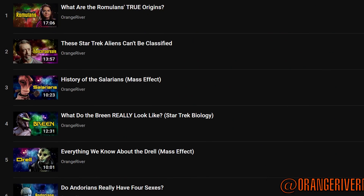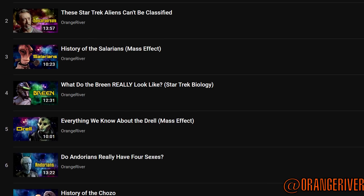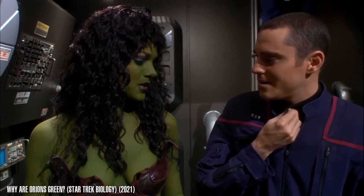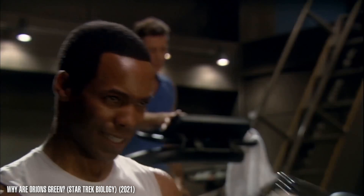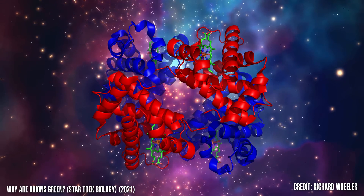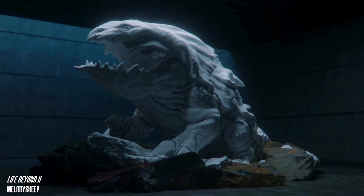Hey guys, Tyler here. I've covered quite a few alien species on this channel, both from Star Trek and non-Star Trek properties alike. I try to explore each species' biology, how they differ from humans, what their evolutionary history might have been like, and how they compare to our expectations about aliens in real life.